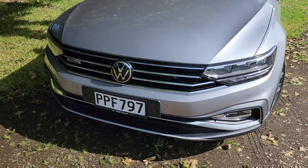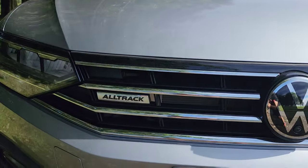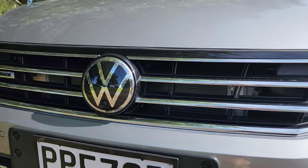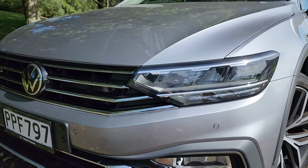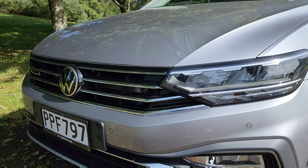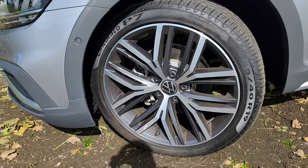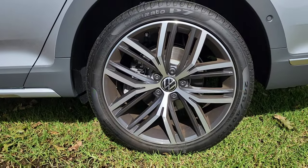In the front we have the chrome grille and the VW badge with the Alltrack logo on the side. There are fog lights and functional vents for the radiators and cooling. I like the new design of VW cars where the headlight is aligned with the grille, creating a very horizontal and wide look which looks pretty amazing. The alloy wheels are 19 inch both front and rear.